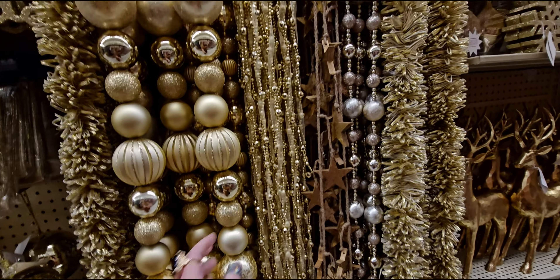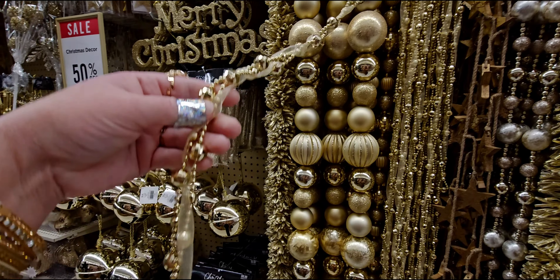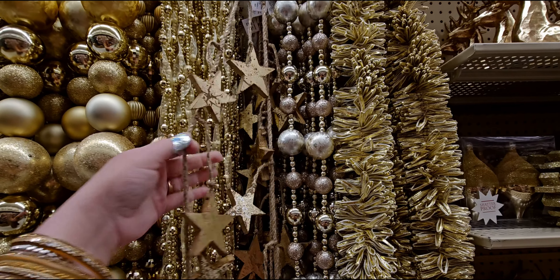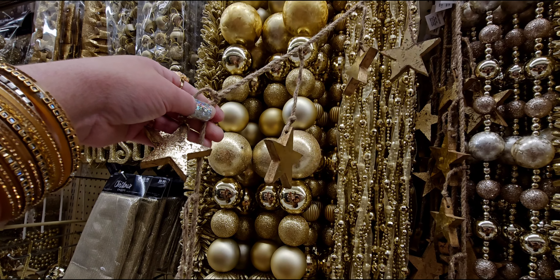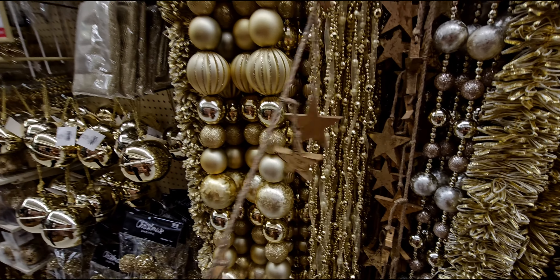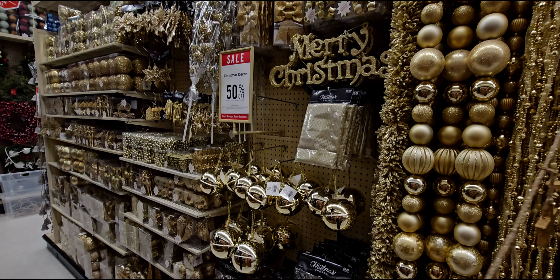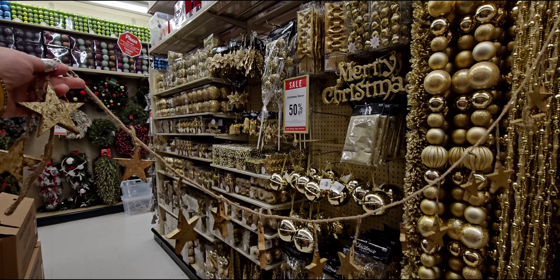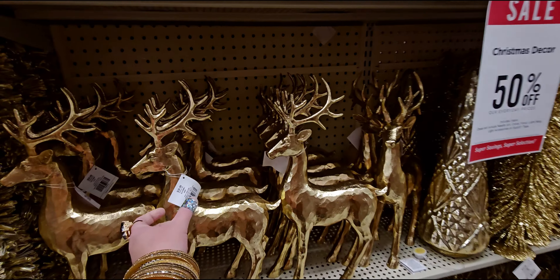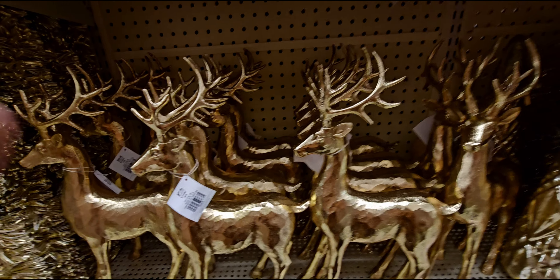This one right here is only $4.99 — so it'd be like $2.50 for this gorgeous string garland, the star one. Look at the stars — oh my gosh, I love this one! Look at how pretty that is. Next up we have the deer at $38.99 — it's almost brass but not quite, a little lighter than brass material.